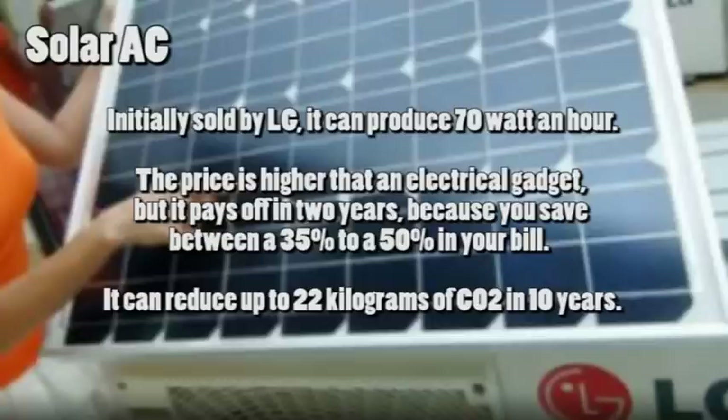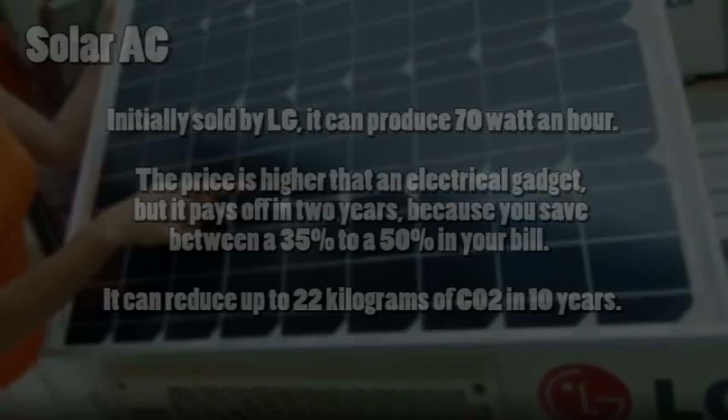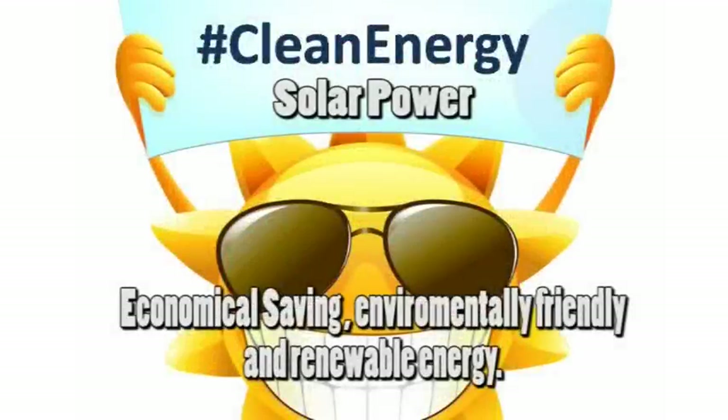It can reduce up to 22 kilograms of CO2 over 10 years. Solar power is economical, saving money while being environmentally friendly and a source of renewable energy.